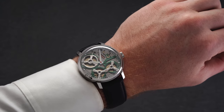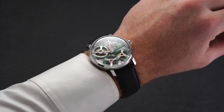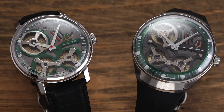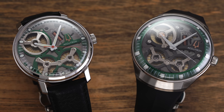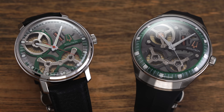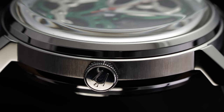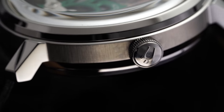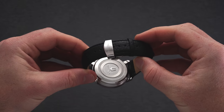Breaking down each case further: the lugs are one of the major design differences between these two references. Accutron gave the Space View 2020 traditional lugs with a dramatic downward sloping angle that keeps the lug-to-lug distance under 50 millimeters and holds the strap close to the wrist for improved comfort. Each lug surface is highly polished with a transition into a vertical brushing finish along the mid case.